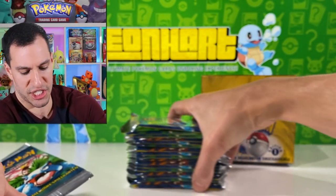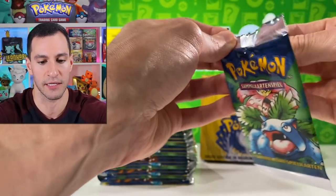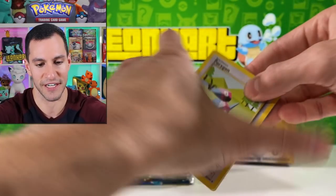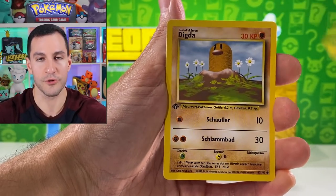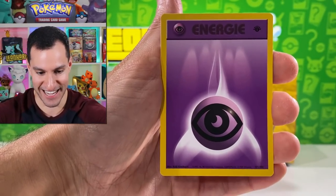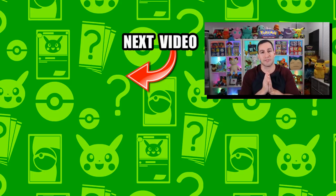Last pack of the first half of this first edition base set booster box opening. Kadabra, energy, Ivysaur, Raticate, Onix, Starmie, Metapod, water energy, psychic energy, and an Item Finder trainer. Final pack — Porygon, energy, trainer, Growlithe, Voltorb, Diglett, Ponyta, Switch, fire runner, psychic energy, and a Dugtrio. That's it for today! Heart Squad, thank you all so much for five years and 700K subscribers. See y'all in the next video!